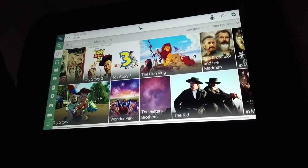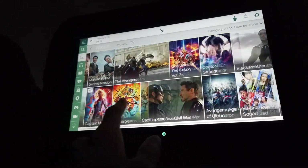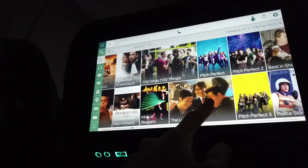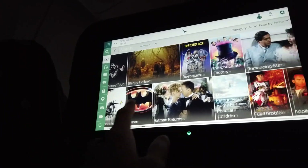Note that the ads are as long as 7 minutes, so do skip them. The IFE is easy to use and navigate through. Movie options are great and definitely enough for a 9-hour flight, and the touchscreen is also responsive. Movies come in different types and genres, with non-English films being mostly Cantonese.